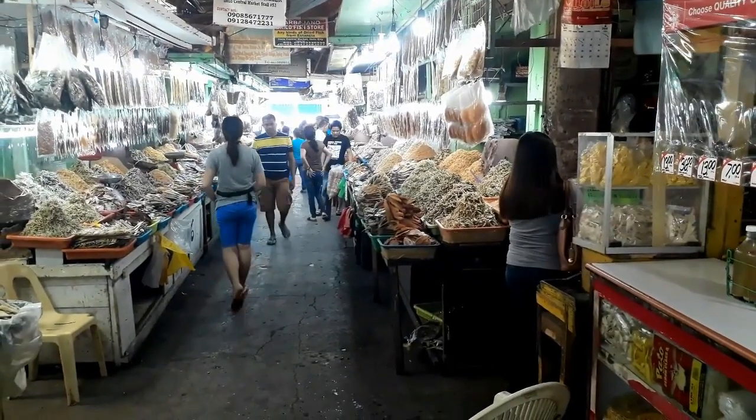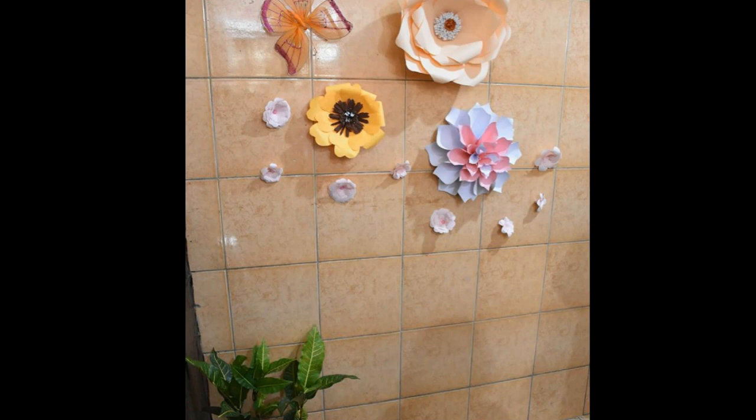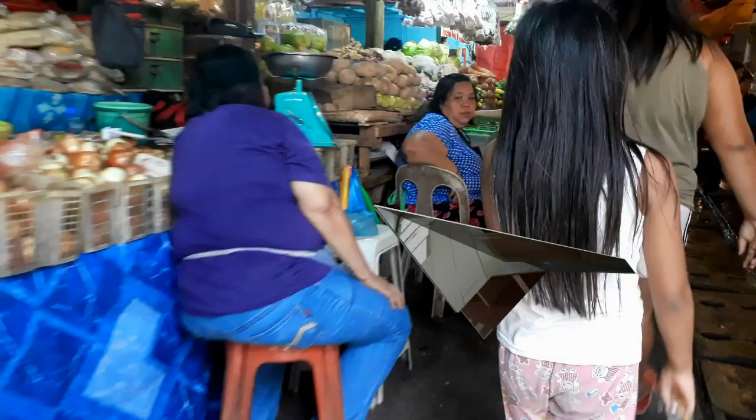The current big thing here is the new bathrooms. It was such a big deal when they opened — they actually had the mayor here for a ribbon-cutting ceremony. They have nice new bathrooms, which you wouldn't think is a big deal, but here in the Philippines a nice public bathroom is pretty cool.